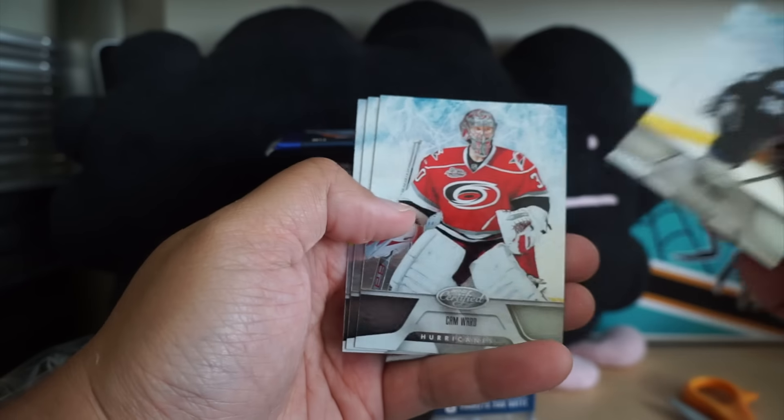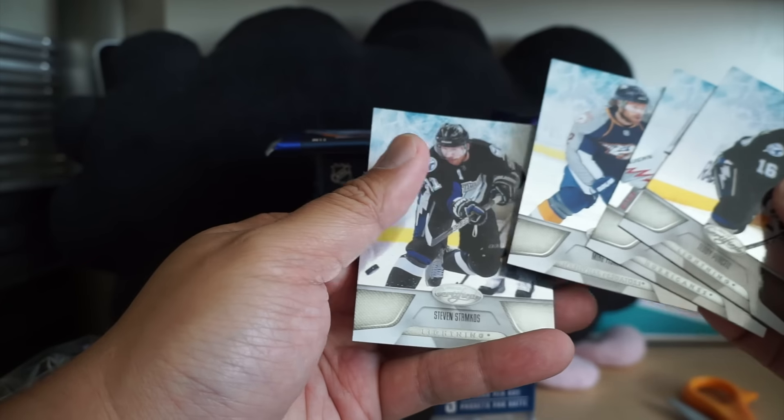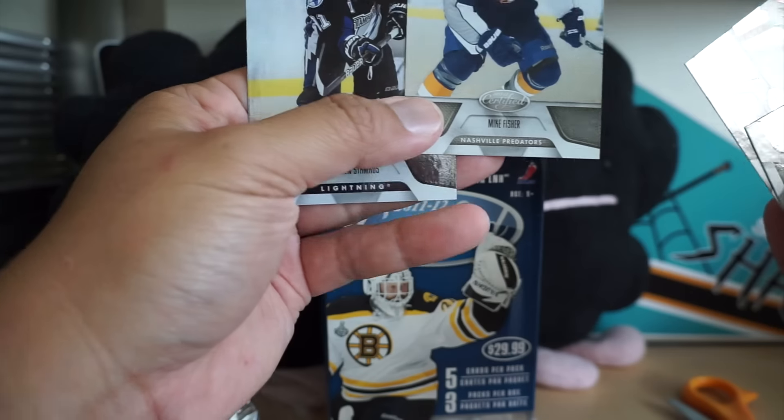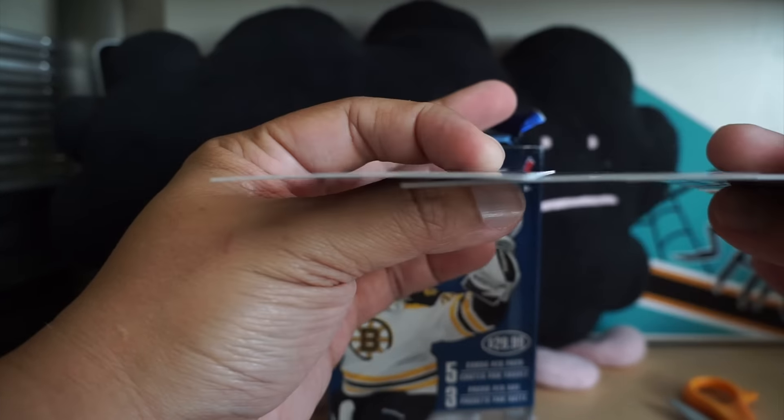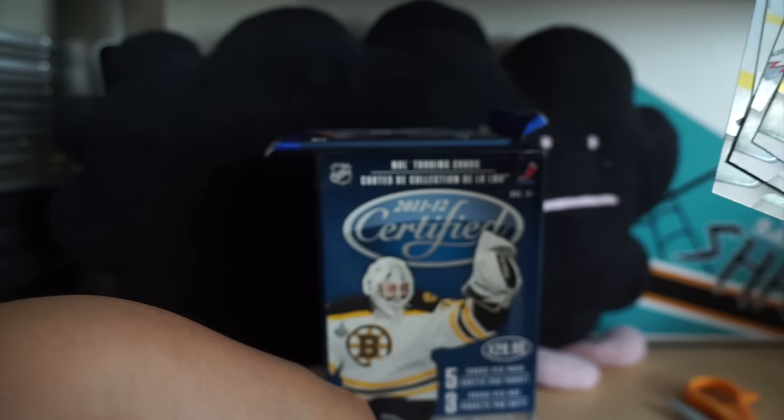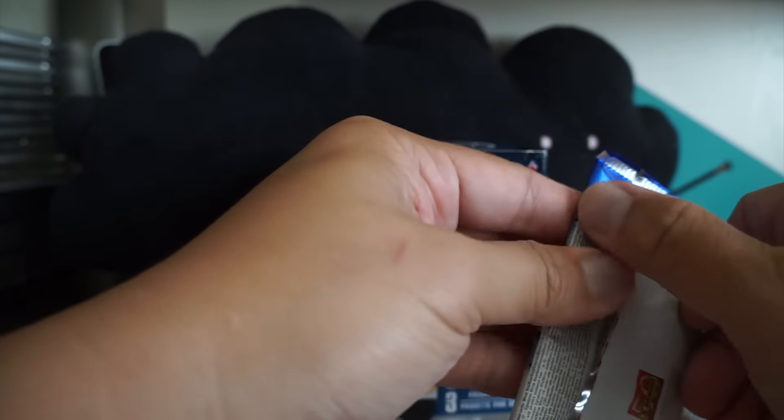Next pack — Teddy Purcell, Cam Ward, Mike Fisher, and Steven Stamkos. Just four cards in that pack; should be five cards per pack. Just four in that one — totally gypped. Last pack.